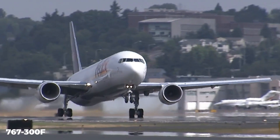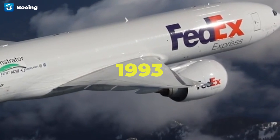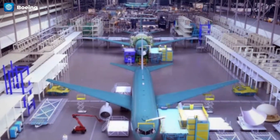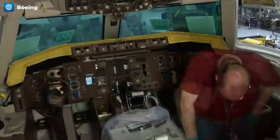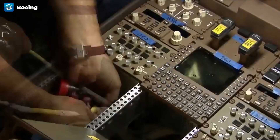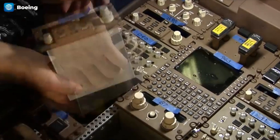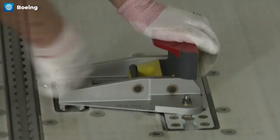Boeing also introduced the 767-300F freighter variant in 1993 following an order from UPS Airlines. This model had a main deck cargo hold, reinforced landing gear, and a strengthened wing structure. The 767 was also Boeing's first wide-body designed for a two-person cockpit, replacing the flight engineer with new electronics that allowed the pilot and co-pilot to monitor aircraft systems directly. This innovation reduced costs for airlines, though many initially preferred the traditional three-person cockpit, which Boeing also made available.